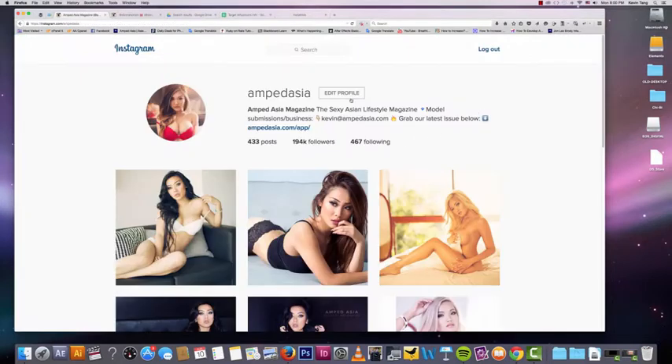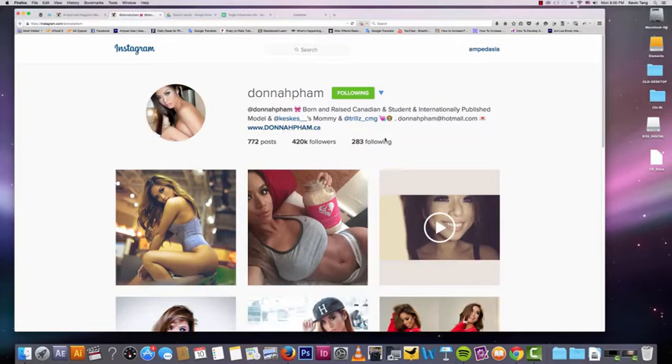For Amped Asia, we actually bought a few shoutouts, and one of them was from this one girl here — I'll show you. Back then she had 30K followers, and I think we paid her like 20 bucks — just a really small amount. And we got a lot of followers from that; I think we got close to 1,000, if not 2,000 followers, just from one shoutout.